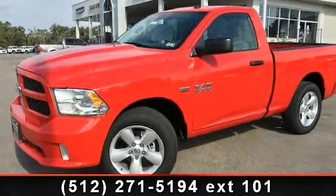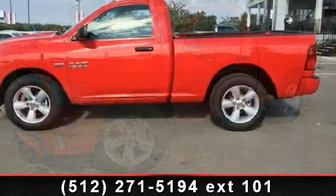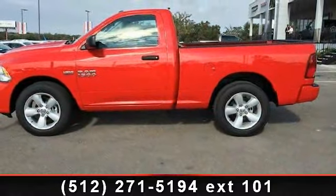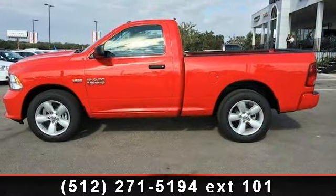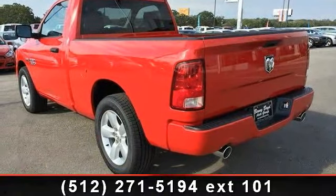Arrive in style with this 2013 Ram 1500. If you are looking for an automobile with great features, look no further. This vehicle comes with a reliable 8-cylinder engine connected to a smooth shifting automatic transmission.